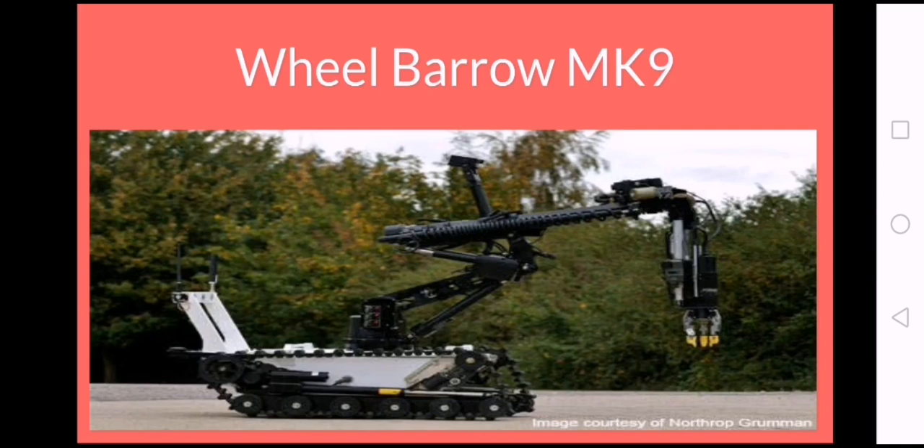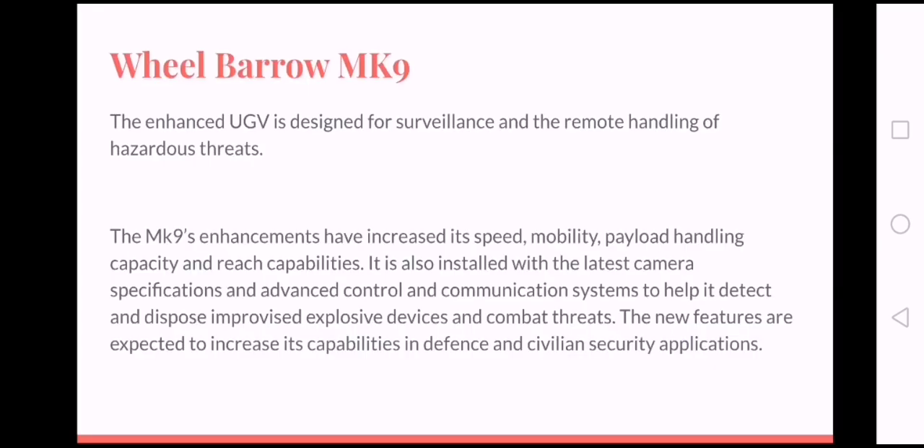Number 1: Wheelbarrow. The Wheelbarrow was developed in the 1970s as part of the UK government's intent to deploy remote-controlled vehicles in the battlefield. It has been used by bomb disposal units in Northern Ireland and Iraq. The UGV's development involved a consortium of companies, including Alvis Logistics, the predecessor of Rimotech UK.